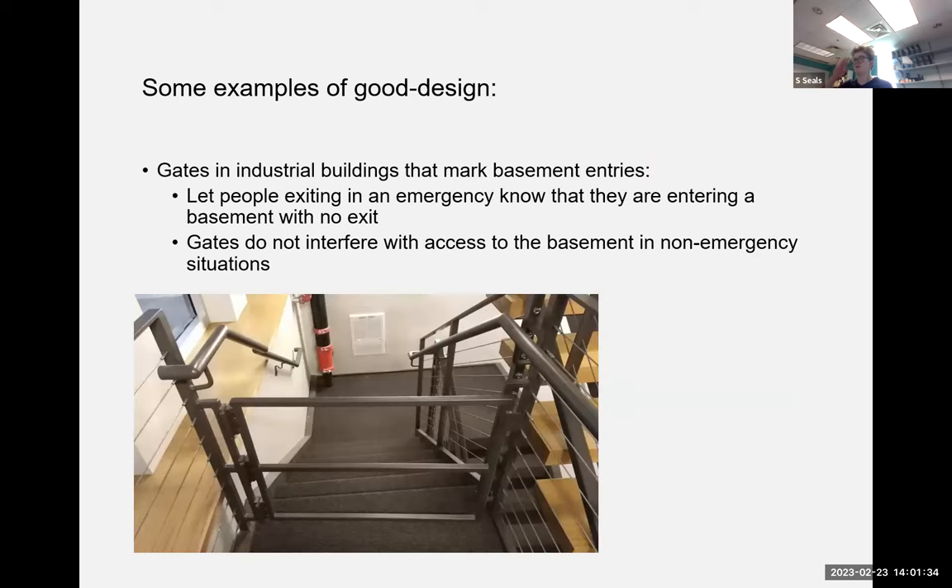Another example: gates in industrial buildings that mark basement entries. If you're exiting a building in an emergency, people tend to keep going down and end up in a basement with no exit. A good design indicates you're on the main floor but doesn't interfere with normal basement access. The gate doesn't lock — you can push it down any day — but in an emergency, people know they're heading to the basement and will choose the exit instead.